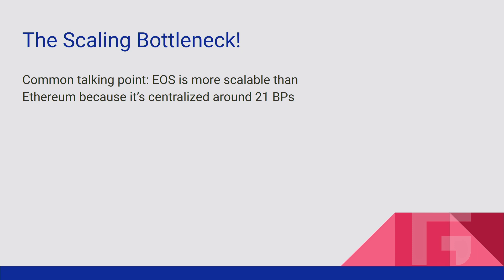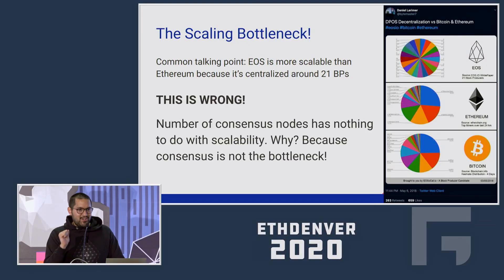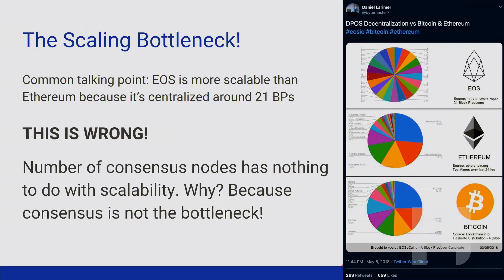One common talking point is that EOS is more scalable than Ethereum because it's centralized around 21 block producing nodes. But if you take away one thing from this talk, it should be that this is wrong. If we look at the charts of block producers on EOS versus Ethereum and Bitcoin, you'll see that four mining pools control the majority of hash rate on both Ethereum and Bitcoin. So why is EOS more scalable? The answer is that the number of nodes actually has nothing to do with scalability — because consensus is not the bottleneck.